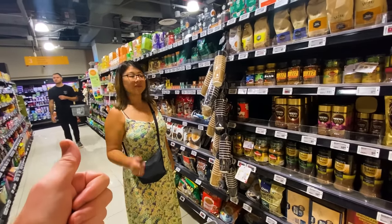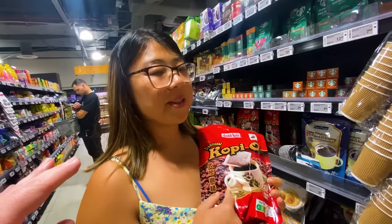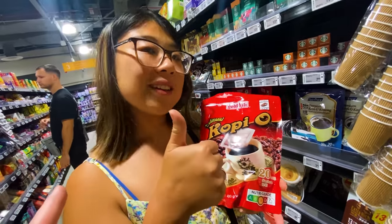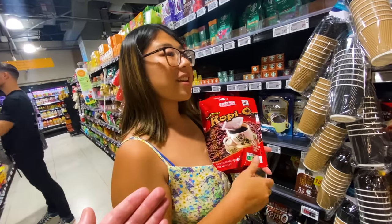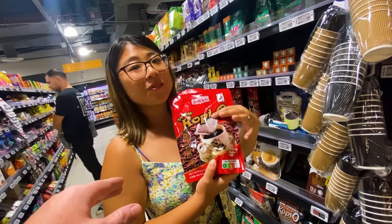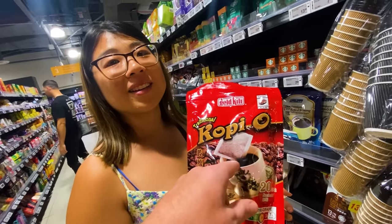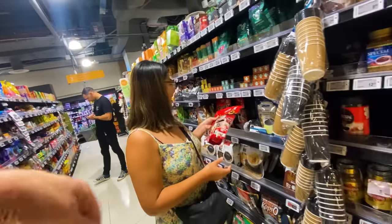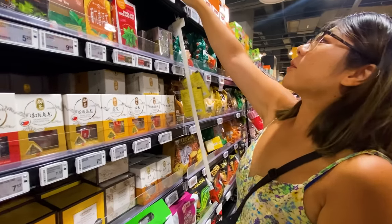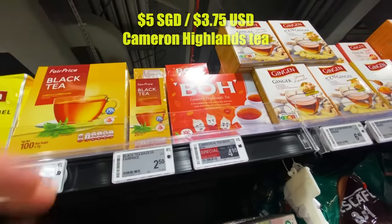We are coffee people — Ivana, are you coffee or tea? Coffee. What we buy at the moment is a pouch coffee — not instant, it has a drip pouch, very handy because we don't always have a coffee machine in our Airbnb. I think this is only available in Malaysia and Singapore. I tried to find it in Indonesia or Romania — couldn't find it. You just drop one in your cup, mix it up, add some milk, and you're set. And Cameron Highlands tea — $5 for a big box of 100 sachets.